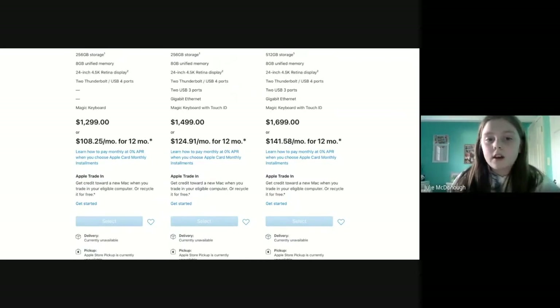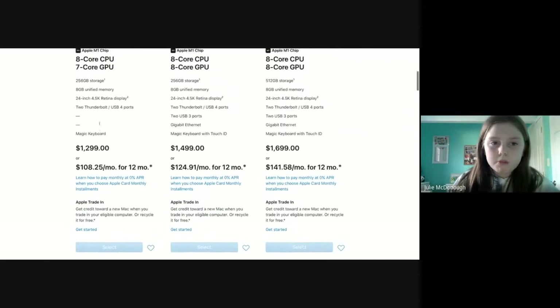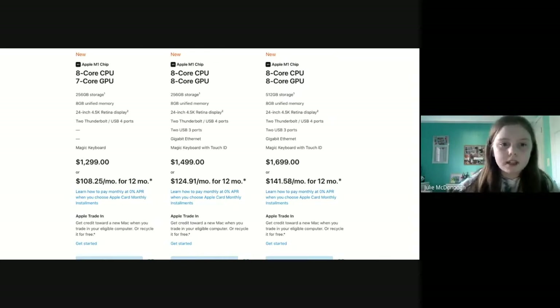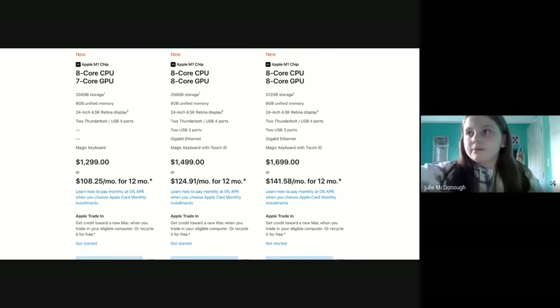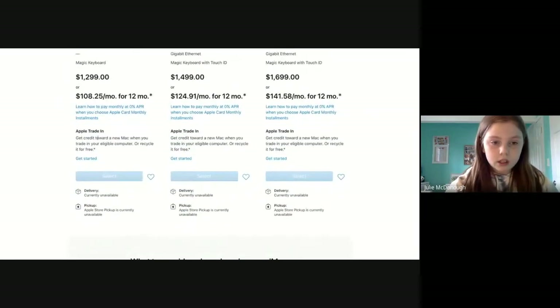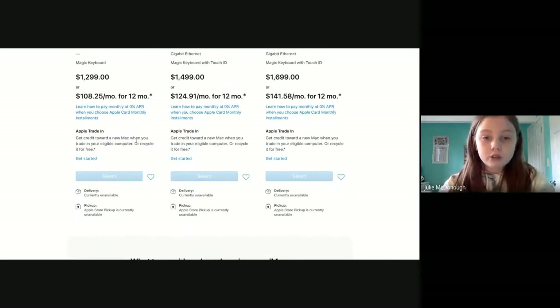If those missing features don't really matter to you, the cheaper model might be what you want. If you do a lot of work on your computer you'd want 512 gigabytes of storage, but personally I would get the cheapest one since 256 gigabytes is still a lot. Anyway, you can also do an Apple trade-in.